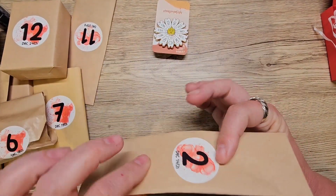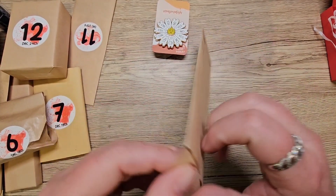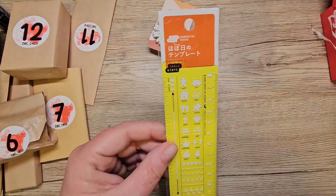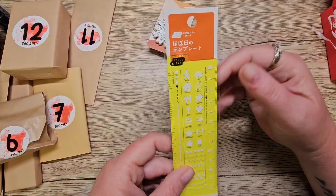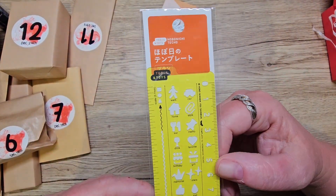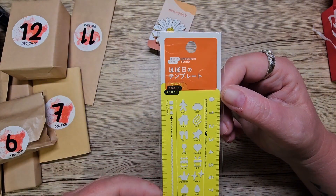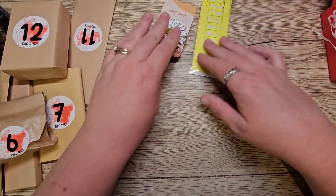Number two. It's a Hobonichi ruler. That's really cool — it's one of those cool bendy ones so you don't break it, because I always break my rulers. It's got all the cool little stencil bits. Oh I love that. Good choice. Megan, you went shopping in Japan, didn't you while you were there? Brilliant.